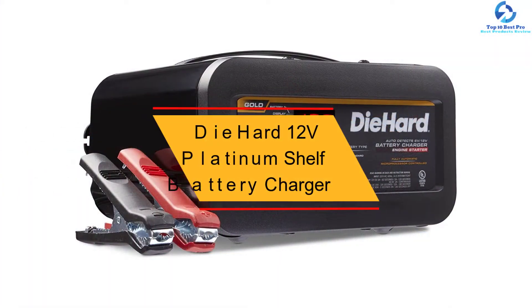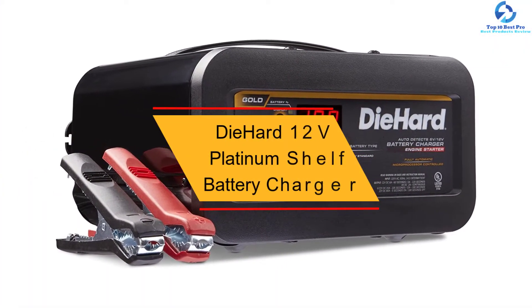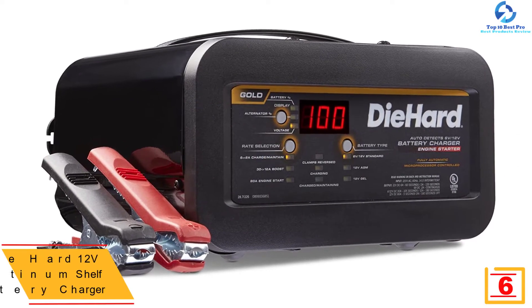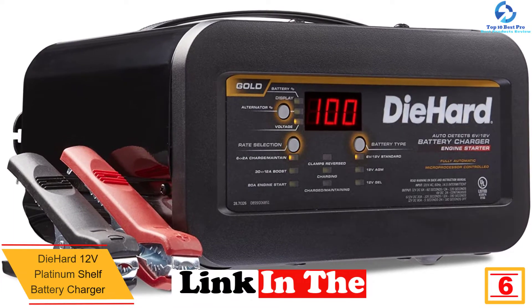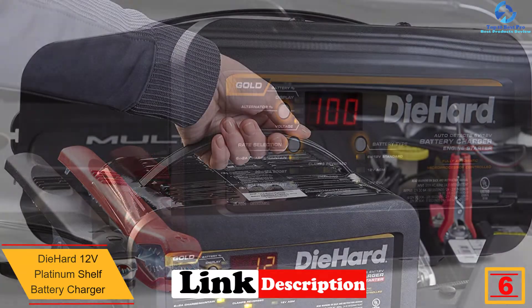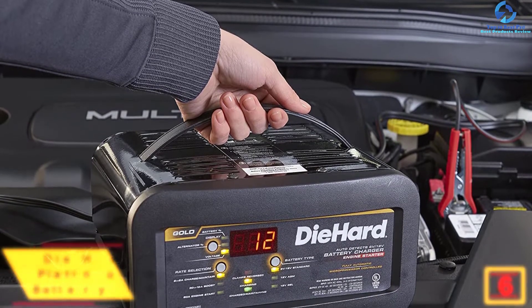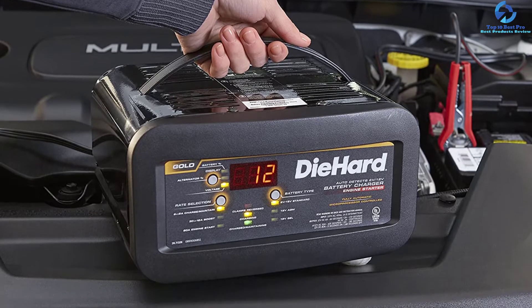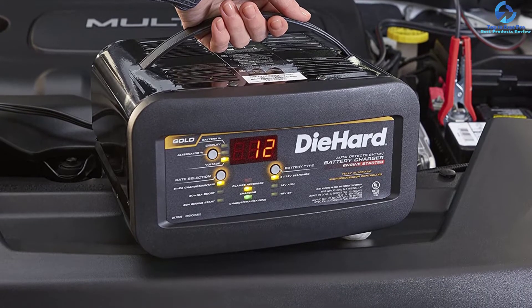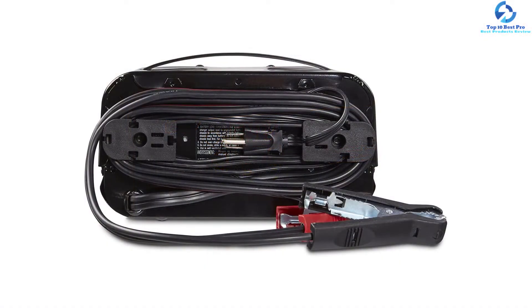At number six, we have the DieHard 12-Volt Platinum Shelf Battery Charger. This is a powerful and efficient battery charger to try out. The smart charger not only charges but also keeps the battery safe for long-term use. It features reverse hookup protection to prevent the charger from functioning once the clamps are not connected properly. More interestingly, the charger utilizes intelligent charge technology and serves both 6-volt and 12-volt batteries.